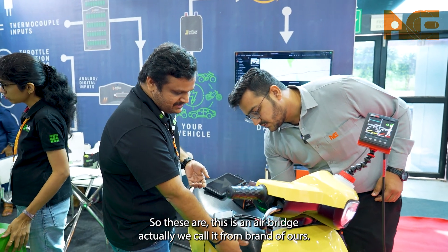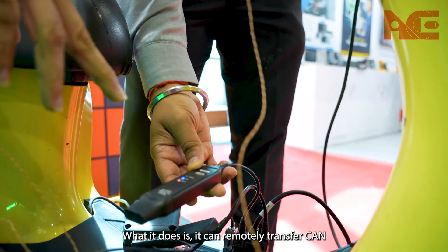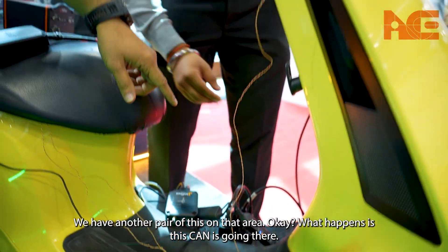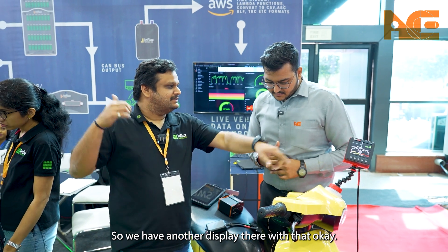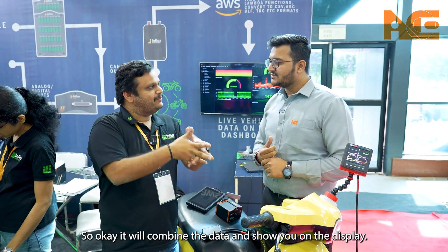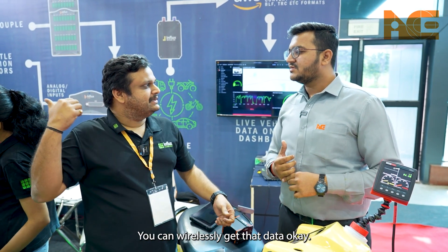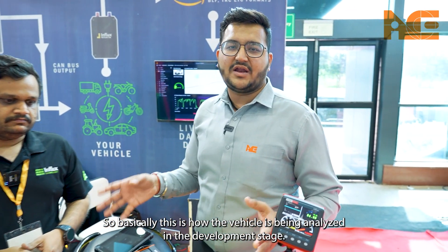Some more sensors are fitted here — this is an AirBridge, a brand of ours. What it does is it can remotely transfer CAN data wirelessly. This unit is connected to the vehicle, and we have another pair in the pit area. The CAN data goes there, combines with other data, and displays on a screen. So basically you can have a vehicle on the dyno in a lab and wirelessly get the data remotely.